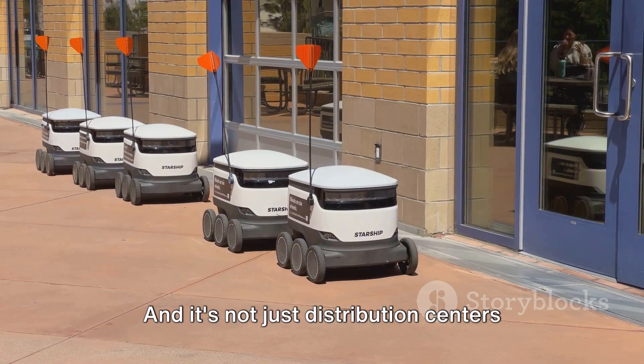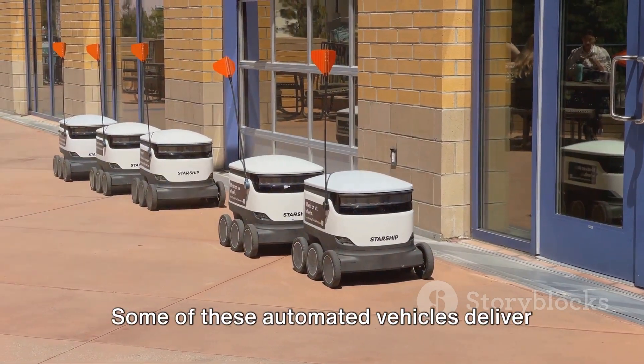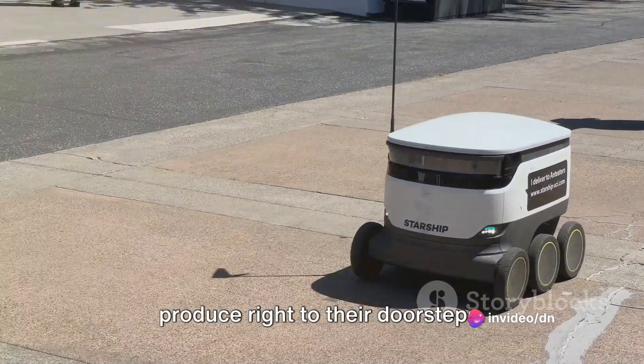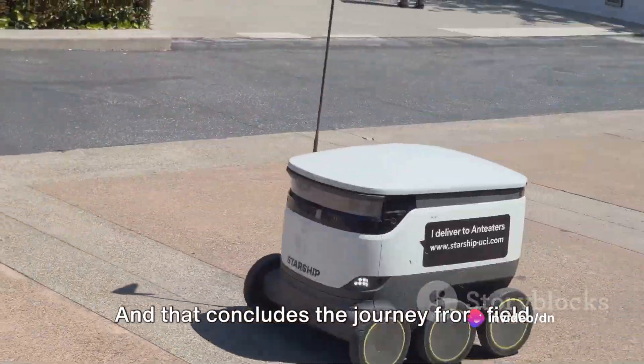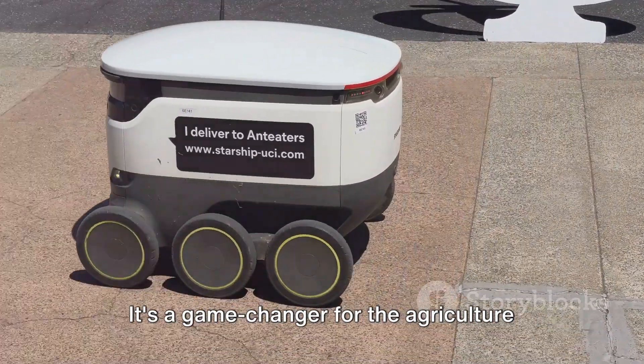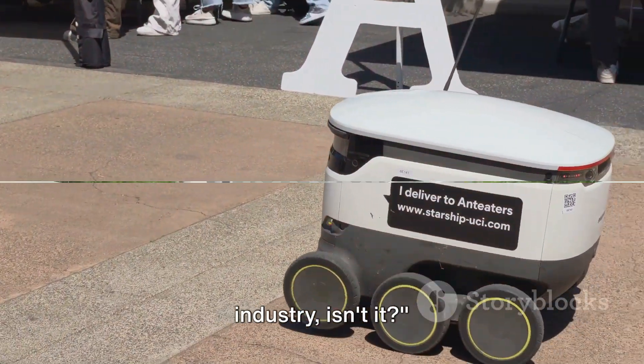It's not just distribution centers they cater to. Some of these automated vehicles deliver directly to consumers, bringing farm-fresh produce right to their doorsteps. And that concludes the journey from field to market, all made possible by harvesting robots. It's a game-changer for the agriculture industry.